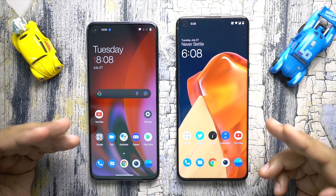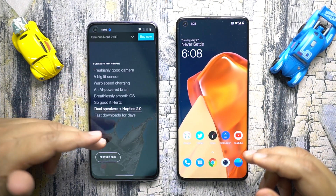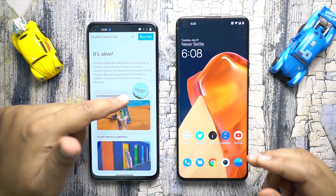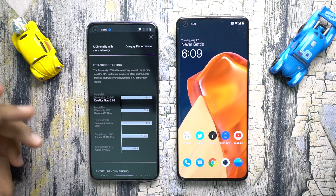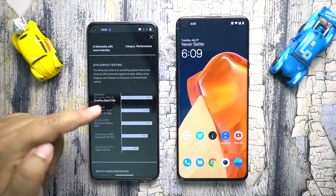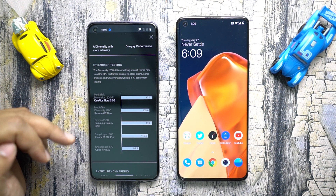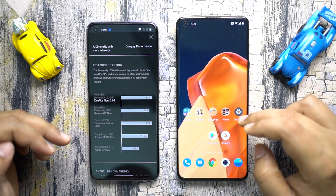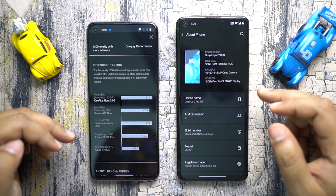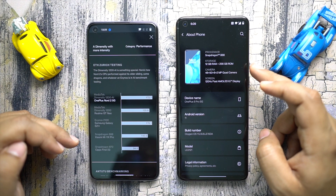Hey guys, welcome back to this channel. Today I'm going to do something very interesting with the all-new OnePlus Nord 2. If you go into OnePlus's website and the Nord 2 page and click on this option, you will find a benchmark that suggests the OnePlus Nord 2 even outperforms devices like the Galaxy S20, OnePlus, or even devices running on Snapdragon 888. So how is it even possible for a device with nearly half the price tag — for example, the OnePlus 9 Pro runs on Snapdragon 888 — so can it really beat the 9 Pro?